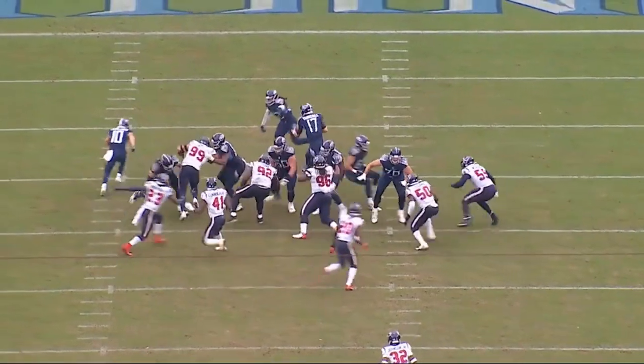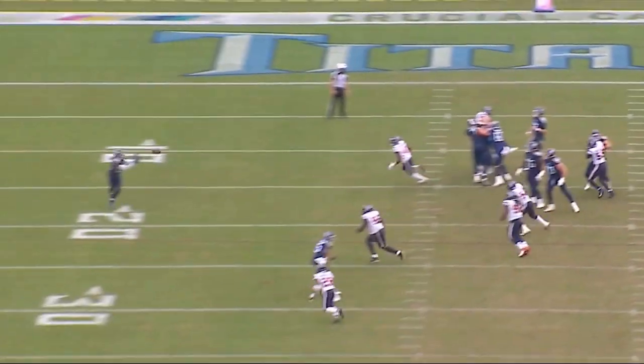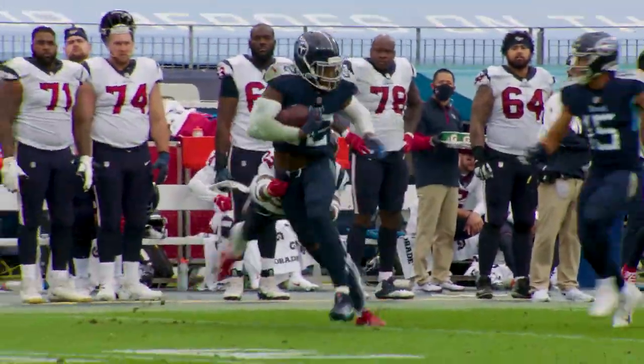In overtime, Tannehill goes through his progressions — one, two — swing it out over here to Henry. Here he goes down the sideline, outruns the first one, makes one move, comes back to the inside. Tremendous flip of field position in overtime.